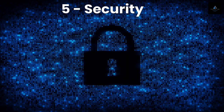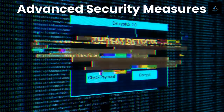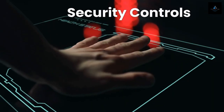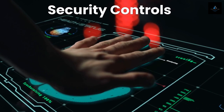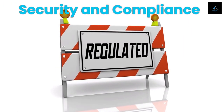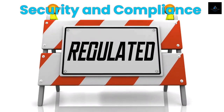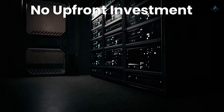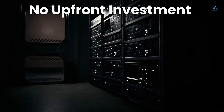The last benefit of using cloud computing in our list is security. Cloud computing providers typically offer strong security measures to protect their customers' data. This can include physical security measures at the data centers, as well as encryption and access control measures for data in transit and at rest. Additionally, cloud providers often have dedicated teams focused on security and compliance to ensure their services are up to date and meet industry standards. By using cloud computing, businesses can benefit from these advanced security measures without having to invest in expensive security infrastructure and expertise.